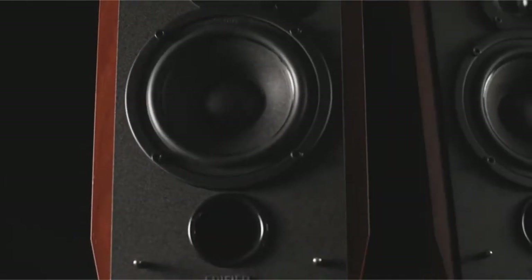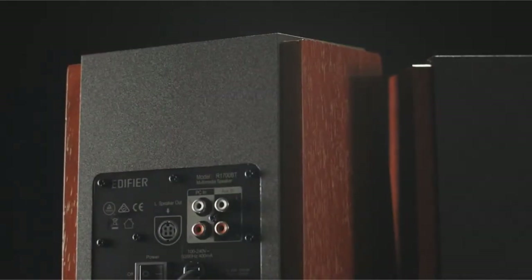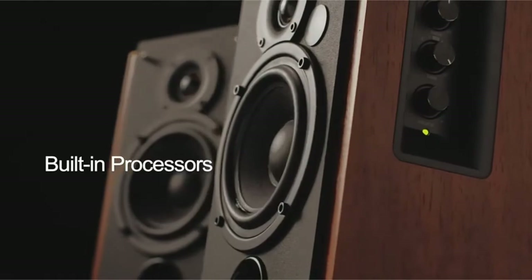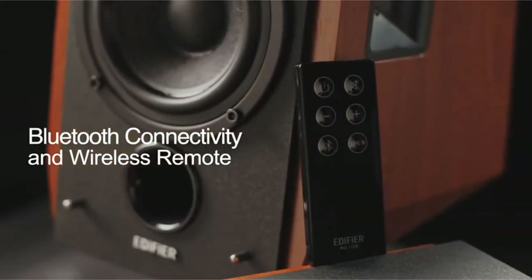Hey guys, in this video we're going to be checking out the 5 best bookshelf speakers in 2020. I made this list based on my personal opinion and hours of research, and have listed them based on quality, performance, price, and more. If you are looking for a bookshelf speaker that provides ease of use and top performance, then you're in the right place to find out more information about these bookshelf speakers.